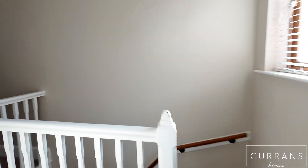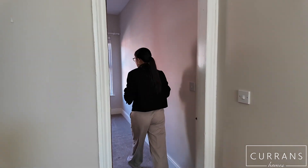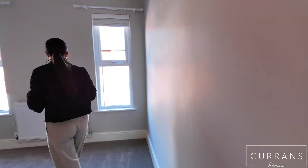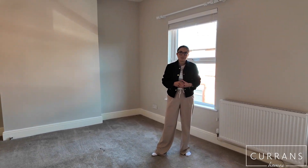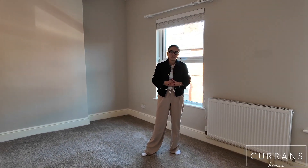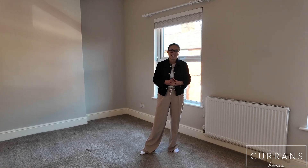Then completing this property we have the really big master bedroom which overlooks the front. If you would like to arrange a viewing for this two-bedroom gorgeous property in Boughton, please do give us a call on 01244 316 338. Thank you.